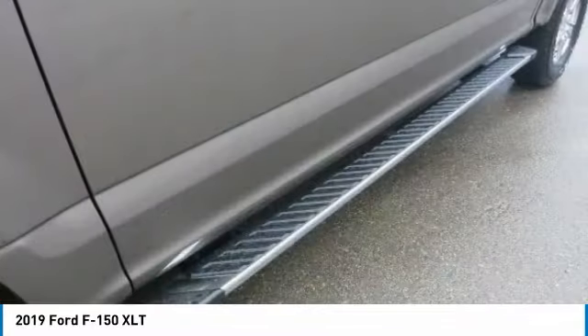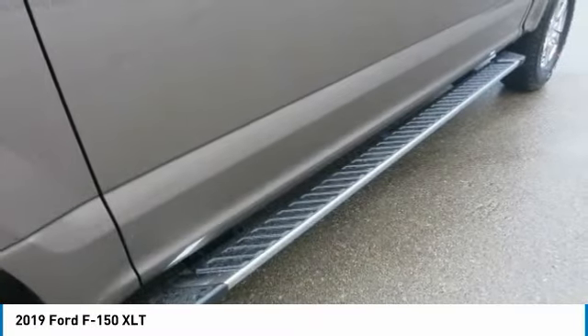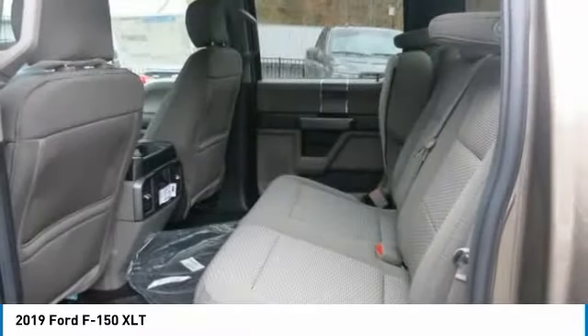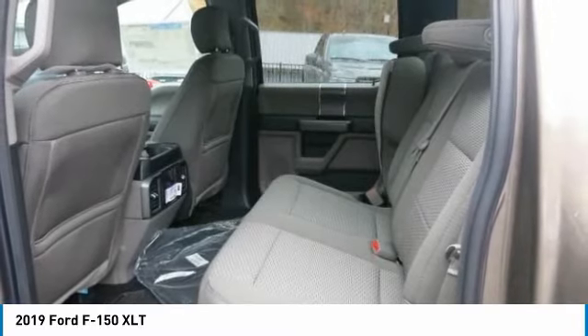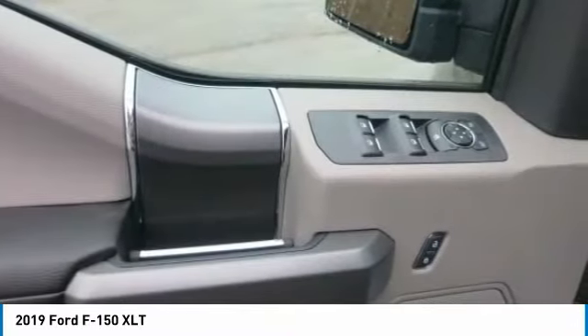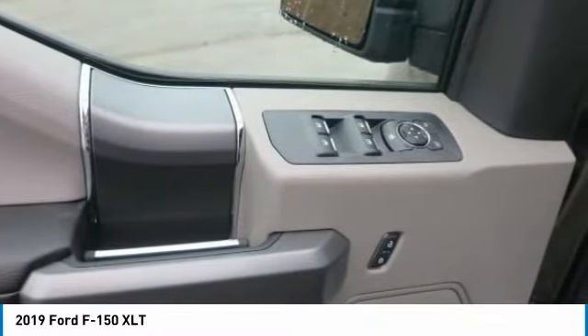The F-150 can be equipped to smooth out the toughest of workdays and make every job as productive as possible. Choose from the many features available, including Pro Trailer Backup Assist, integrated tailgate step and remote tailgate release, as well as deployable box side steps. The F-150 can tow more than ever before and provides lots of places to store the assortment of things you carry inside the cab.